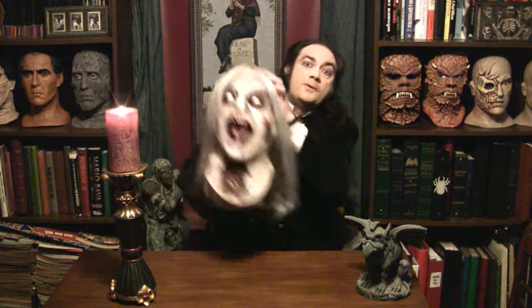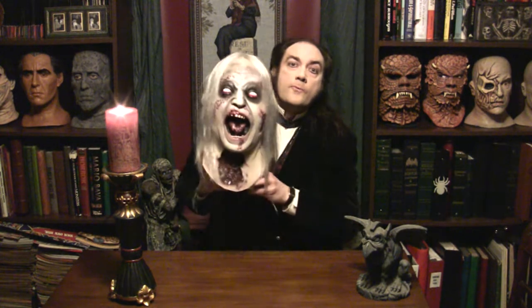This week on Creepy Cheapies, I'd like to point out a mask that's kind of a modern classic. Really, just about every collection has one, and should have one, I think. And every haunted attraction that you might visit probably has some image of this particular character right here, known as Rotting Ralph.